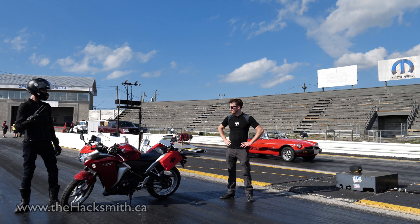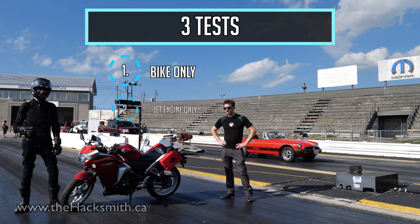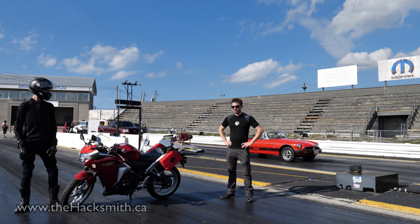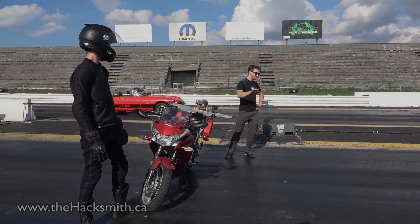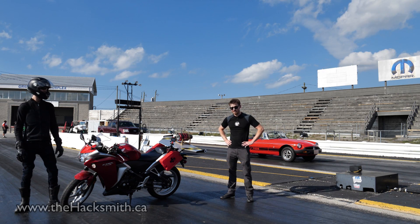We're actually going to do three tests. We're going to run it just the bike, then just the jet, then both together. Obviously both together is going to go the fastest. But the real question is: can the bike in neutral with the jet engine go faster than the bike with the engine? That's the real test here.